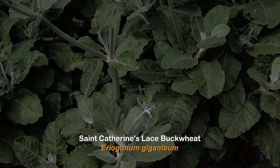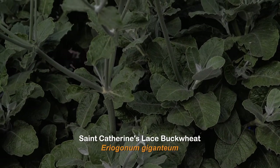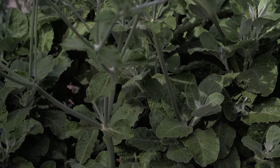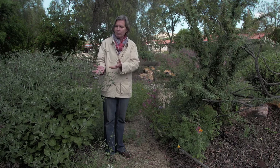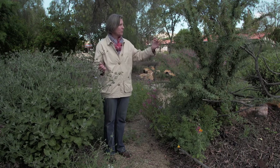St. Catherine's Lace gets to be about six feet high and six feet wide. It's semi-evergreen and grows in full to partial sun. It is drought tolerant and makes these big clusters of white flowers that, when pollinated, make gigantic seed heads for birds and other animals. You can see how you can create a tapestry of the upright blooms of the St. Catherine's Lace and the arching sprays of the Nevins Barberry to create different lines in the garden.